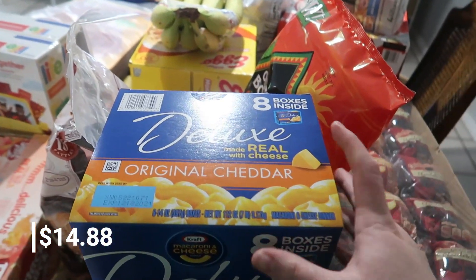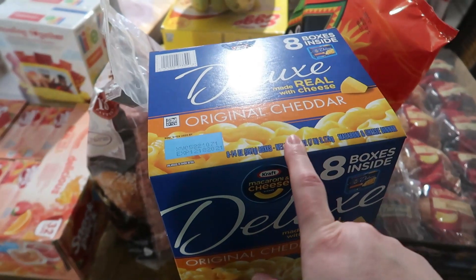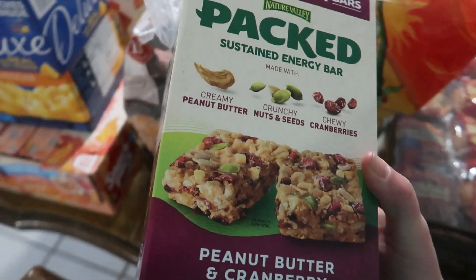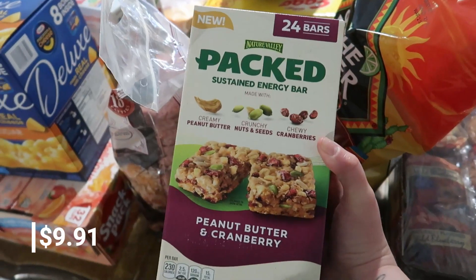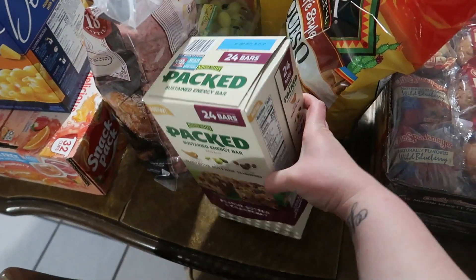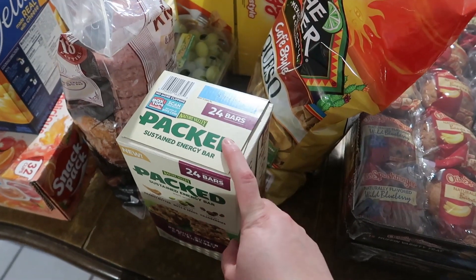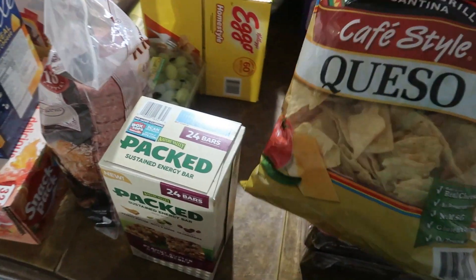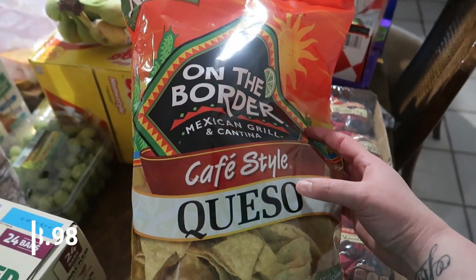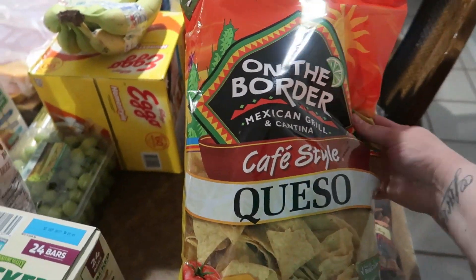We got a deluxe mac and cheese — we have a few boxes left but grabbed another since it might have been on sale. I also got a snack item for myself that I'd found on clearance at Fry's before — a healthy-ish option. And we grabbed queso-flavored On the Border tortilla chips, which were labeled as new, to try out.